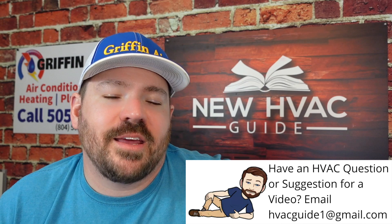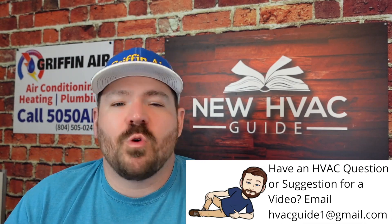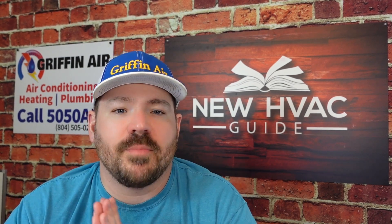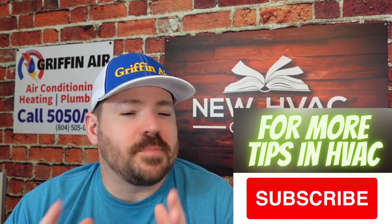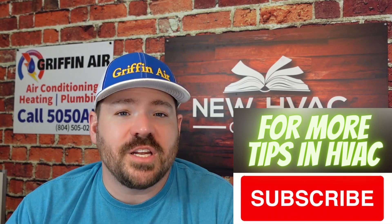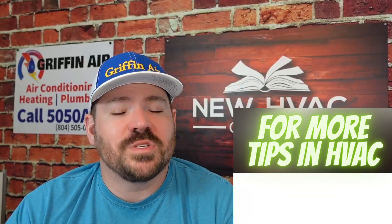That's the big five. Obviously there's way more than these five things — most good heating and air companies have a checklist when doing tune-ups to make sure nothing is missed. At Griffin Air, we have a checklist we go through on every tune-up to make the system as efficient as possible. If you have something I missed that should be maintained better, please comment down below. Thanks for watching — hit that subscribe button and we'll see you next time.